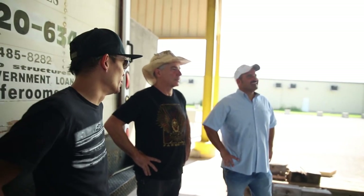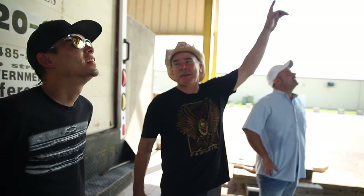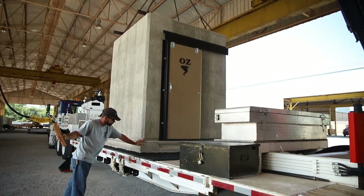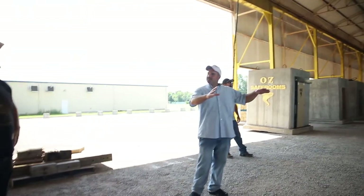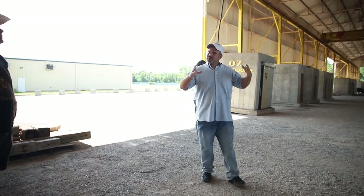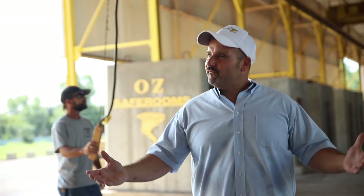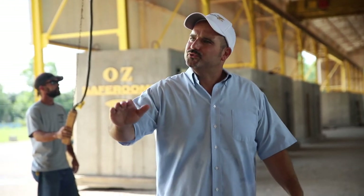Steel-toed boots wouldn't help out here. 25 tons. The crane we have at the Mad Scientist is only 5 tons — this is five times stronger. What this system does is take us from a construction company and turn us into a new industry, because we're building a patented product in a controlled environment and shipping it out on our own truck.